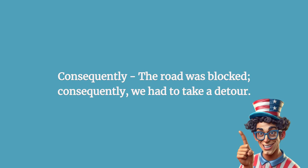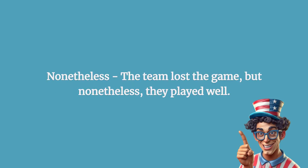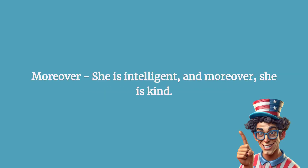Consequently: the road was blocked; consequently, we had to take a detour. Nonetheless: the team lost the game, but nonetheless, they played well.